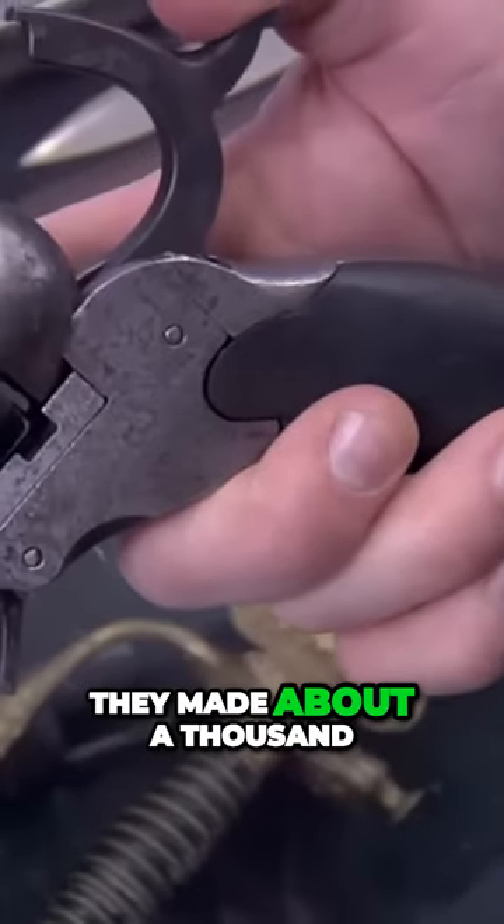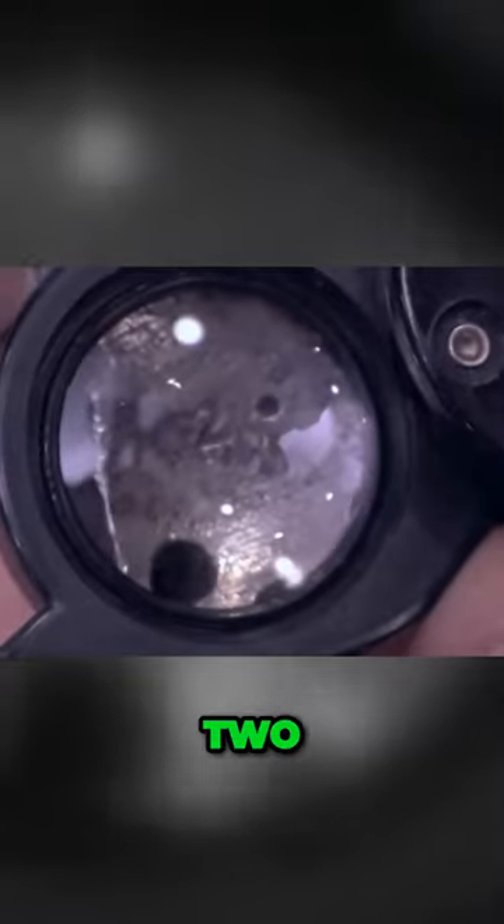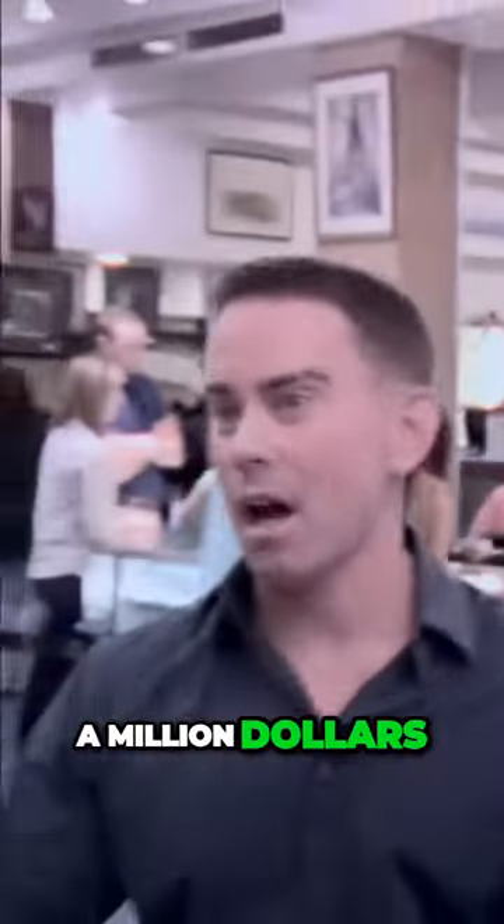They made about 1,000, and I would guess there are probably 100 left. Two. Is that good? Well, let me put it this way — what's the most expensive pistol ever sold in America? They're very, very rare and very, very valuable. Million dollars.